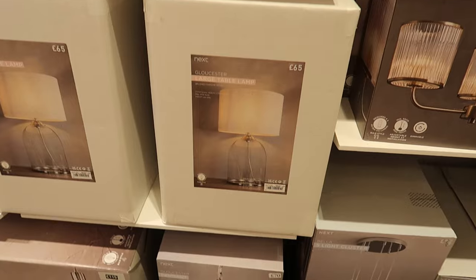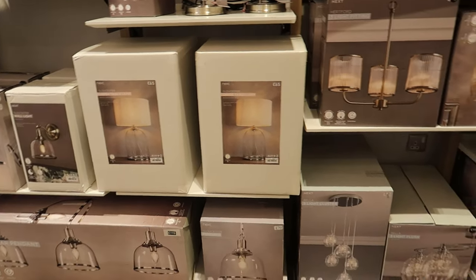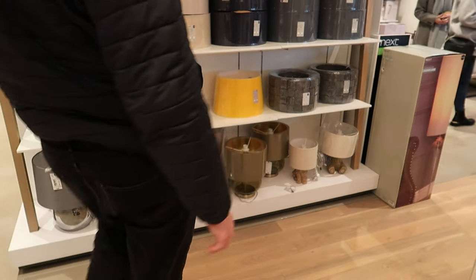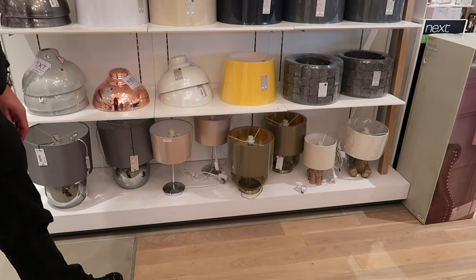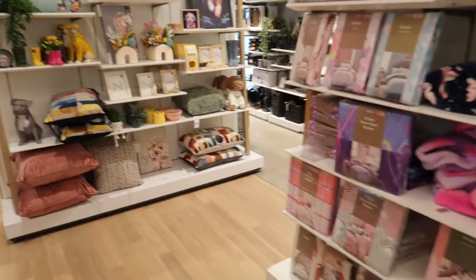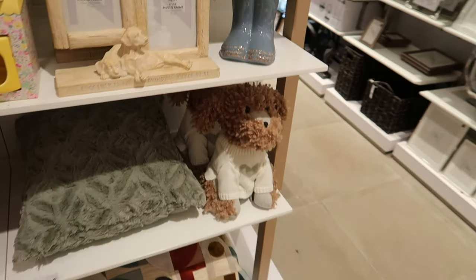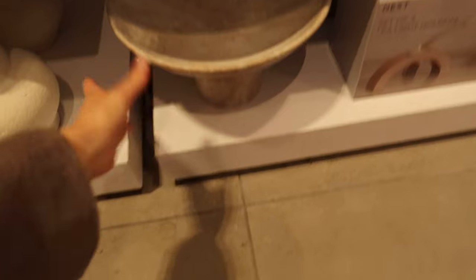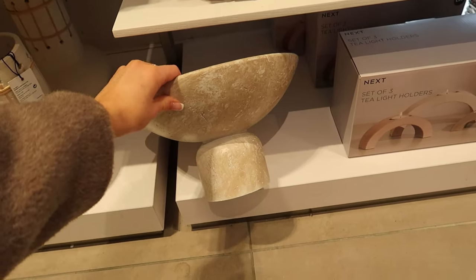We're still on the hunt for a lamp in the hallway, but that one's got silver metal on and we want brass. Look at all this cute Easter stuff — look at him! Oh, he's heavy. I really love this. I don't know where we'd put it, but I really, really like it.